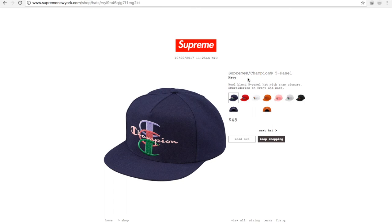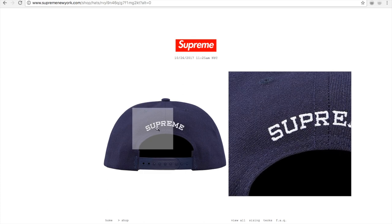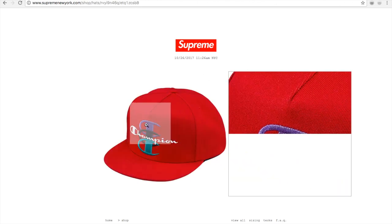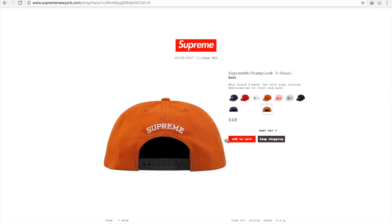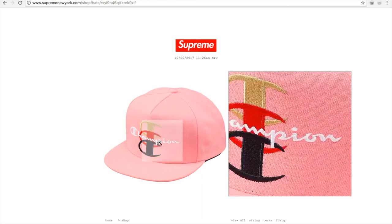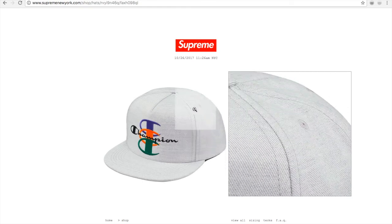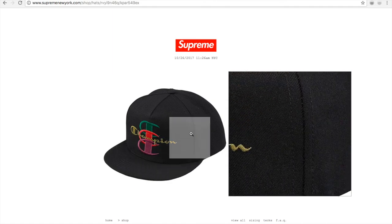I picked up one of the Supreme Champion five panel caps — I got the black color. They also have navy, and on the back it shows Supreme — adjustable size. Red color, white, rust — you can see 'Add to Cart,' it's still available. Pink color. I don't like any of the lighter colors because they tend to get dirty fast. Hopefully this black one doesn't fade when the sun hits it.